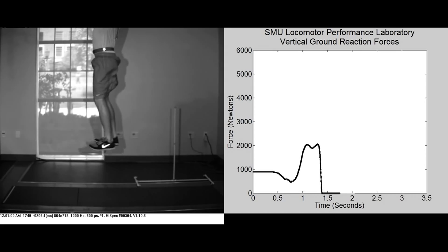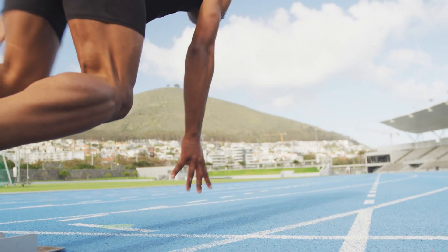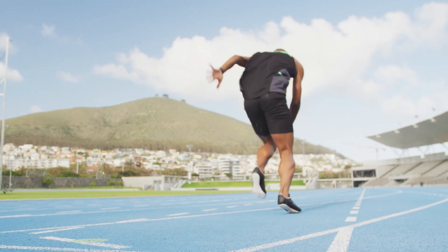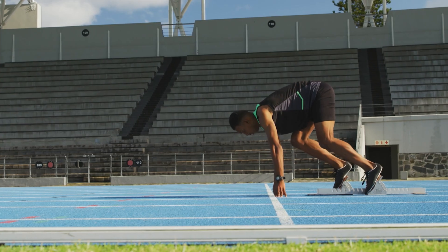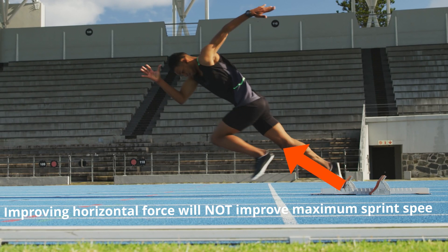I know what you're thinking — there is no way that vertical force is my limiting factor. Horizontal force is what accelerates me forwards, so that has to be my limiting factor. Wrong. I know it's counterintuitive, but improving horizontal force will not improve your maximum sprint speed.